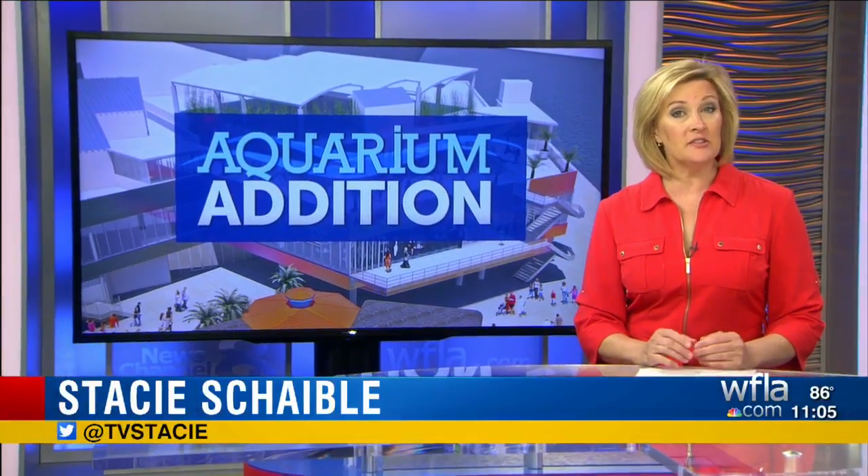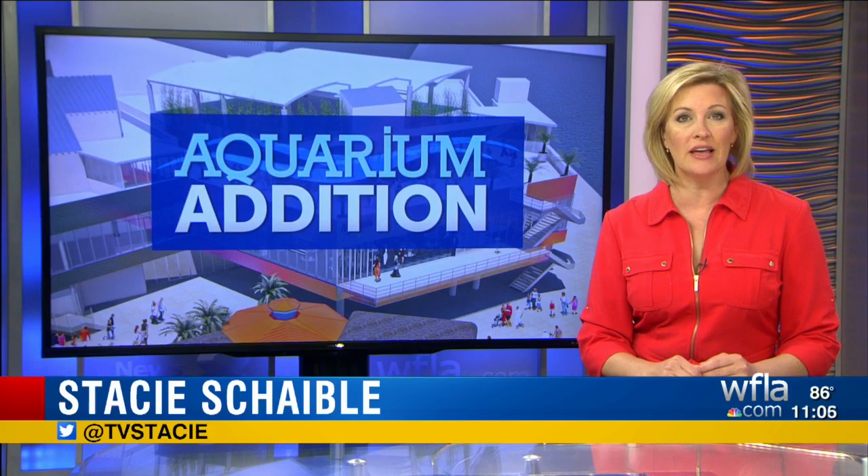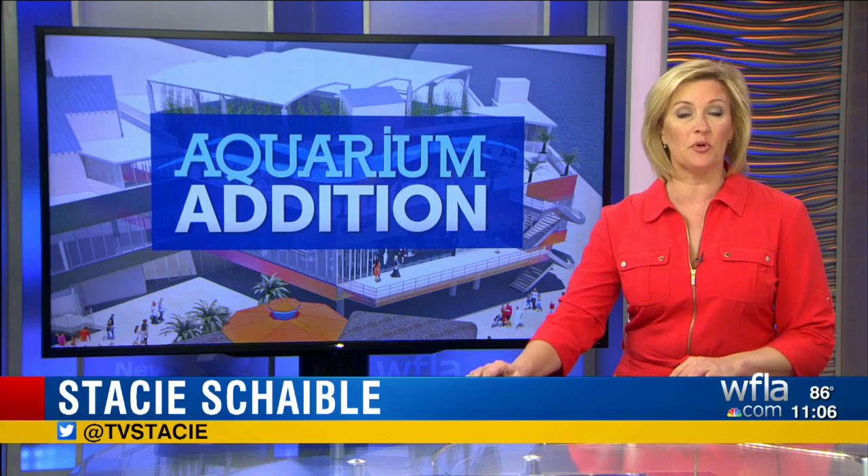The Clearwater Marine Aquarium is expanding. New buildings are going to be dedicated for guest education and wildlife habitat. News Channel 8's Jamel Lenea was there when officials broke ground.